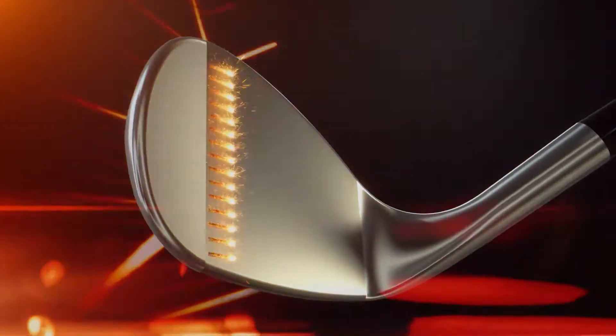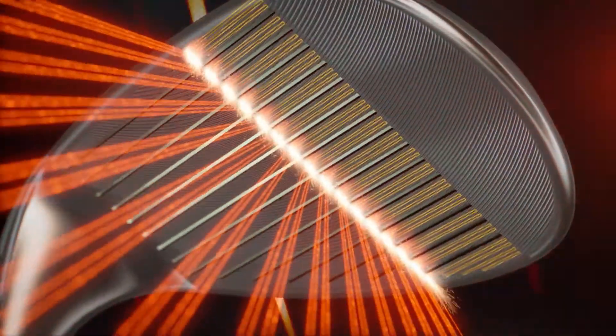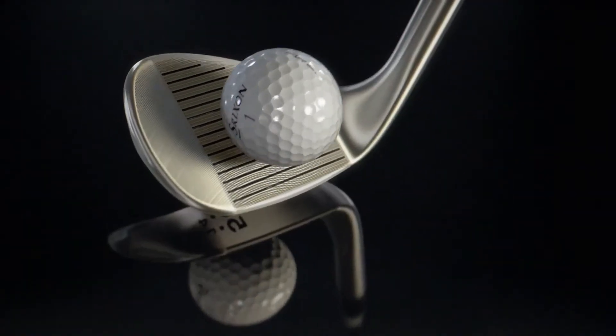What do 16% larger grooves feel like? What does a rotational face pattern feel like? How about dimensionally optimized laser milling? It feels like the most advanced spin technology ever engineered into a single clubface.